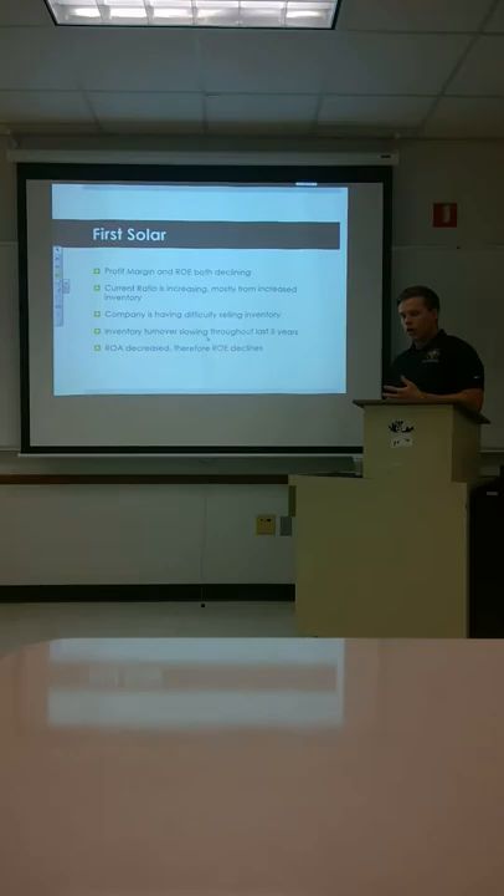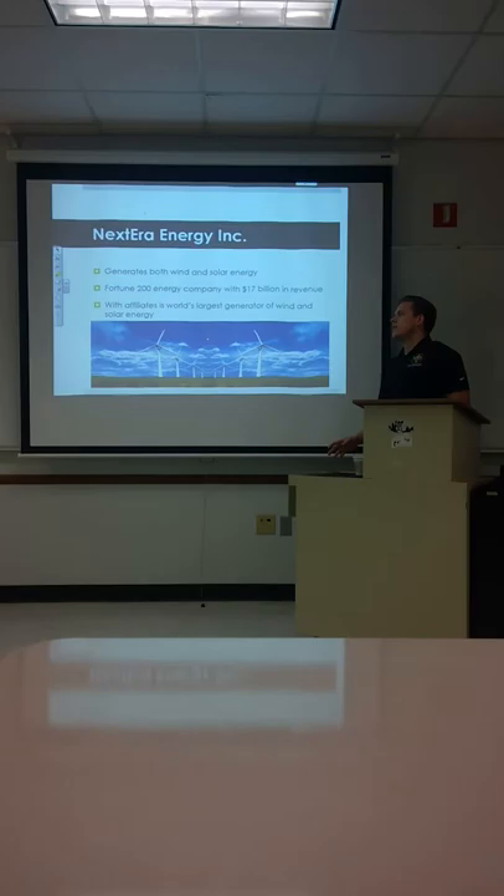Within the industry, most companies are having this issue. It's just not something that people are willing to really invest in at the moment. That's why inventory turnover has been slowing over the past five years. We have a decreasing ROE, which is also dragging things down.